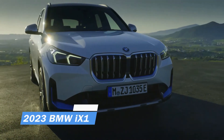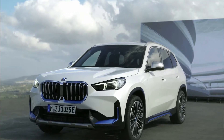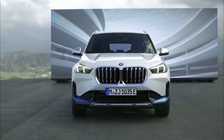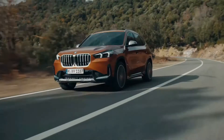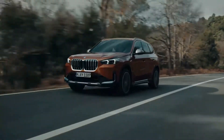2023 BMW iX1. Although only the xDrive 28i trim is available to American buyers, the third-generation BMW X1 is available in an all-electric configuration for European buyers. When it goes on sale in Europe later this year, the iX1 will be the brand's first all-wheel drive small electric vehicle.